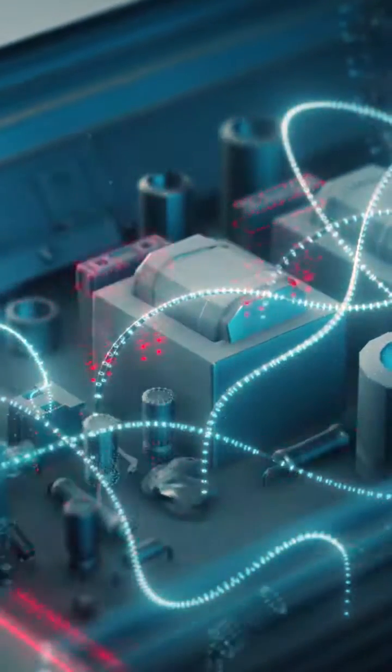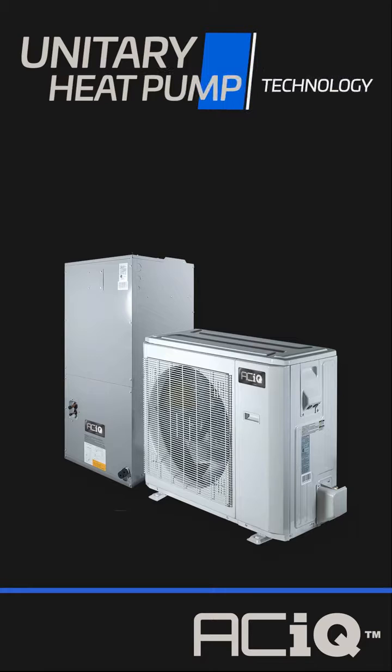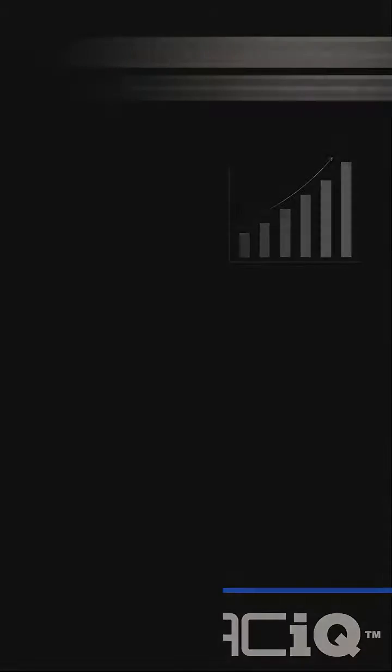ACIQ inverter technology made all that old hat. ACIQ unitary heat pumps deliver reliable heat and truly efficient cooling at levels that were unthinkable until now, blowing away traditional dual fuel or straight heat pump systems. The benefits are undeniable.